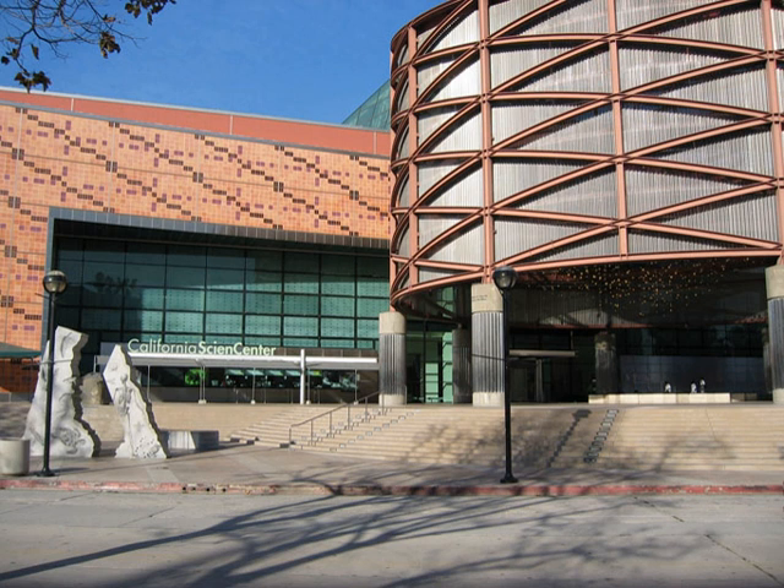Founded in 1951 as the California Museum of Science and Industry, the museum was remodeled and renamed in 1998 as the California Science Center.